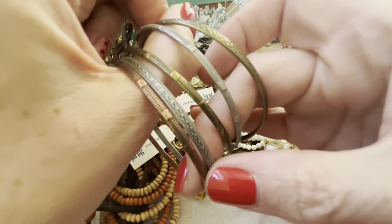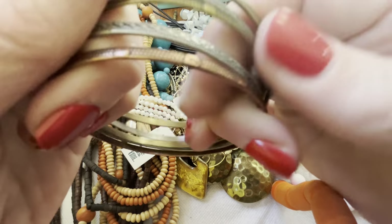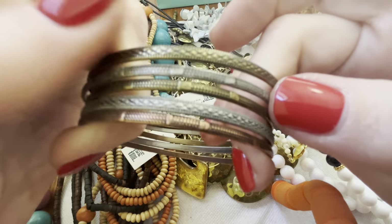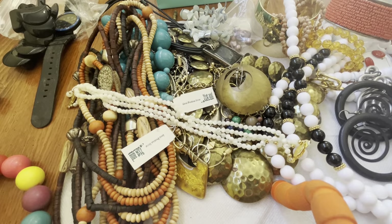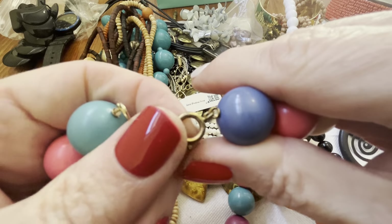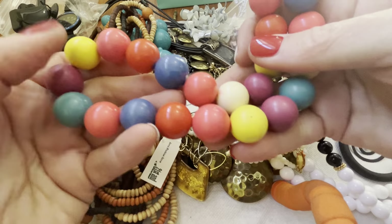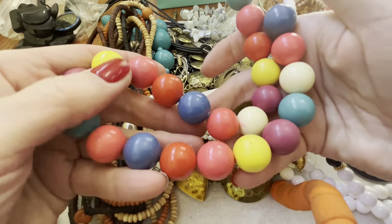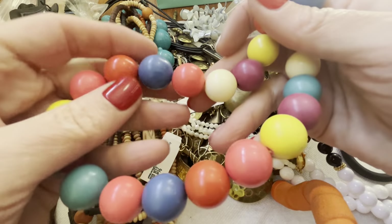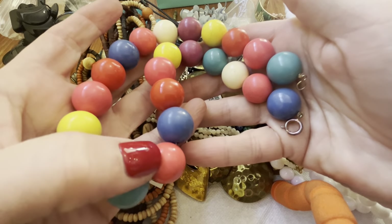Just a bunch of silver tone copper bangles. I guess we can see if there's anything inside — I don't think so. And these bubble gum balls — vintage bubble gums. They make me really want to eat some bubble gum. Don't they look good? I think they're wood — nice color on them though. I think they're wood coated with some paint that really lasts. Delicious.